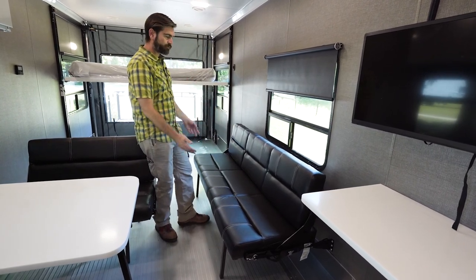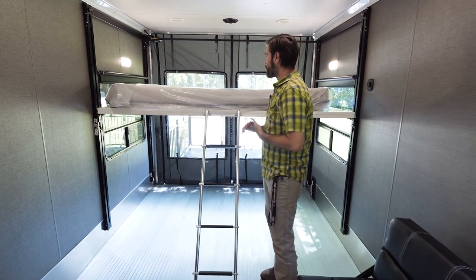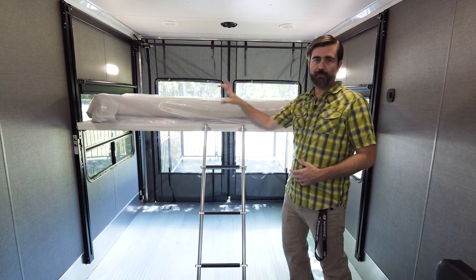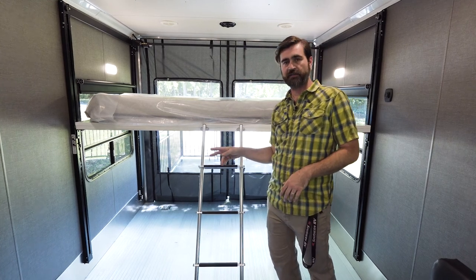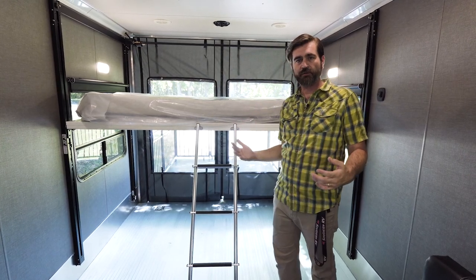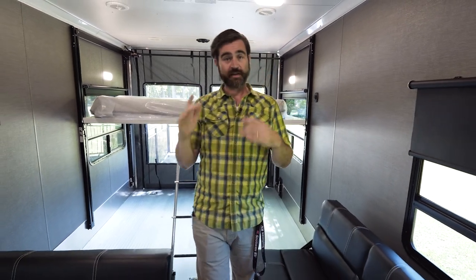To my left we've got a sofa that flips over to create yet another bed, getting us up to sleeping five-plus people including the bed back here. This bed is on the Happy Jack bed lift system, designed to go all the way up to the ceiling to open up the garage for toys. Right now it's on the upper jacks, which is why it has a ladder. You could attach it to the lower jacks to lower it down for easier entry, but the trade-off is it wouldn't quite reach the ceiling in the full up position, which could be an issue for taller toys. The bed is controlled from the main panel by the entry door — let's check that out.